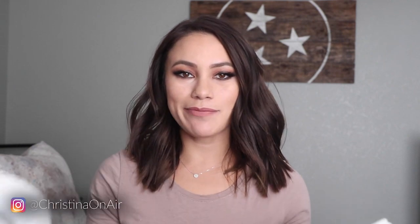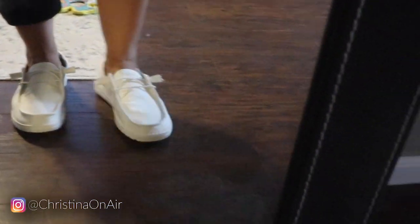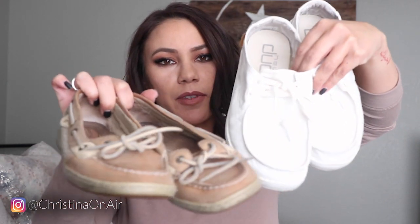Here's a look at the shoes I got — they're already a little bit dirty, but whatever, they're white, it's gonna happen. They're not really my style; they're very masculine in my opinion. I wouldn't typically gravitate towards these. They kind of remind me of Sperry's boat shoes — here are my Sperry's — so you can see it's a similar idea.